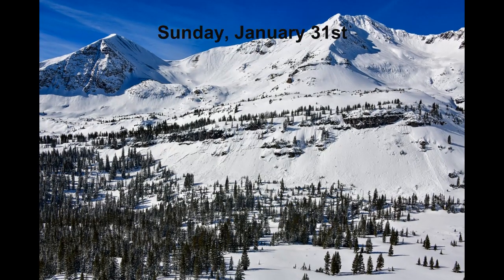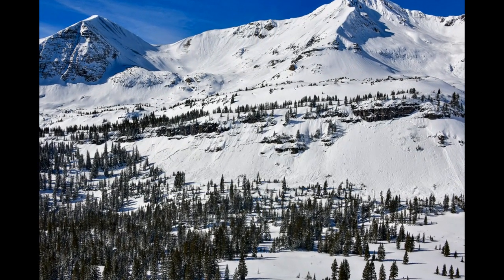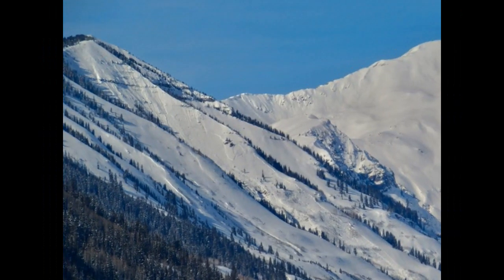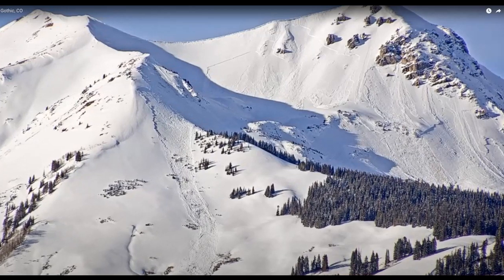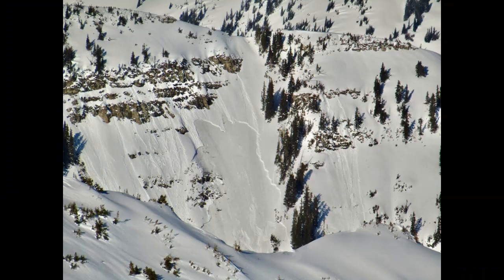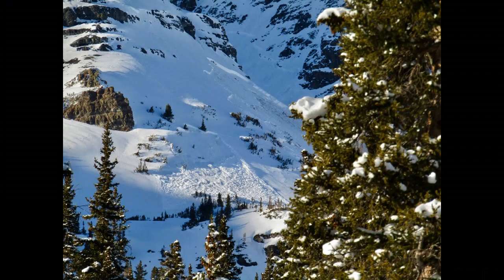On Sunday, January 31st, the sun came out and temperatures warmed into the 30s and 40s in the mountains. We saw another round of large persistent slab avalanches in the northwest mountains, this time caused by rapidly settling slabs and small loose snow avalanches acting as triggers.